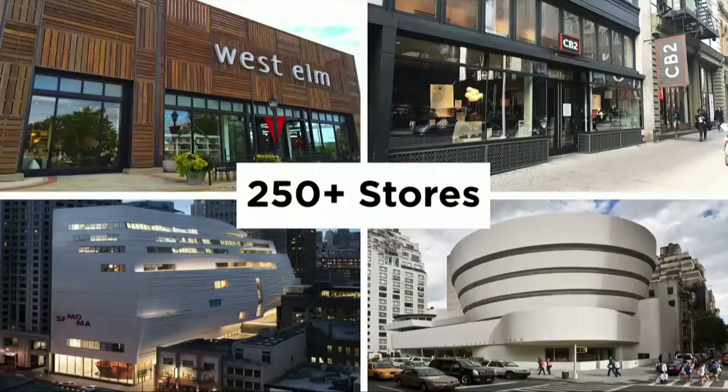Our goods are sold in over 250 stores around the world, from large retailers like West Elm and CB2, to art museum shops like MoMA and the Guggenheim.